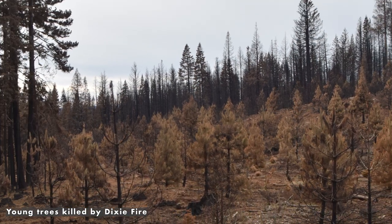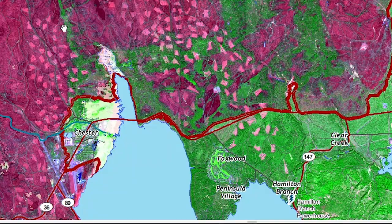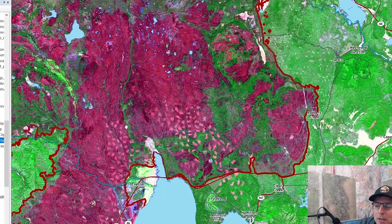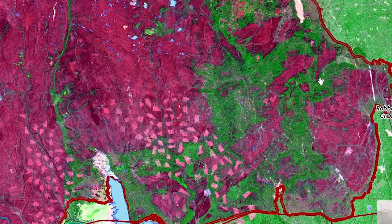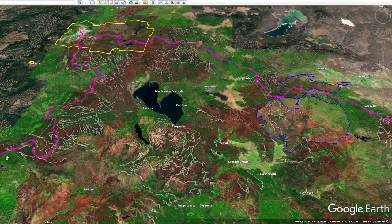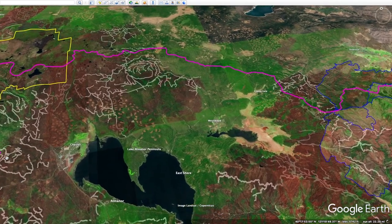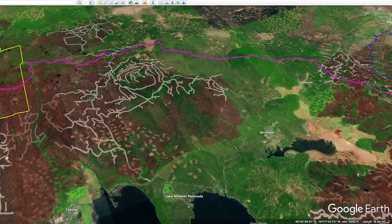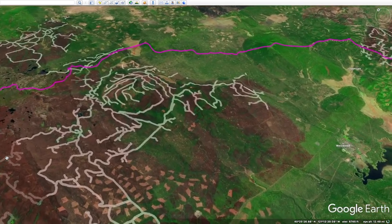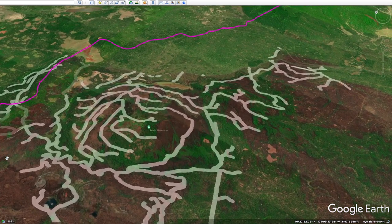We really need to be thinking about how to prioritize forest management to protect communities like Chester, Westwood, and Clear Creek Peninsula so we don't burn them up. We need to look at how to get fire back on the landscape in places that have burned and are more resilient to it. A lot of land in the burn that's still green just got a nice underburn — these are places where we can maybe reintroduce natural fire to keep it that way so we don't lose what's left in future fires. The Forest Service is currently scoping places to do roadside salvage logging and hazard reduction within 300 feet of existing roads in the Dixie Fire.